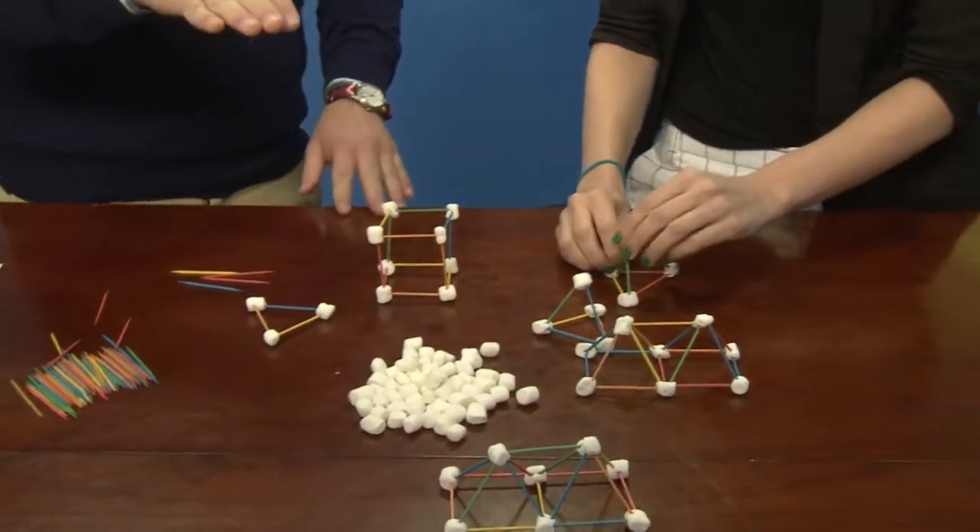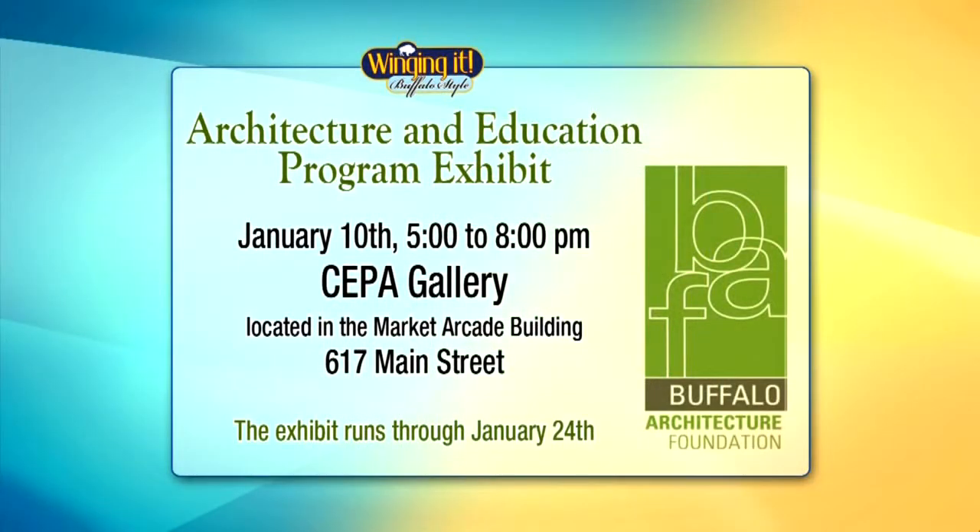Let's talk about the exhibit, because you're going to be showcasing not only some of the students' designs and artwork but also models. So what's happening at the SEPA gallery? At the SEPA gallery we have 500 pieces of work across four floors. Basically every student that participated in the program has their work in the gallery. We're working hard through the weather to set it up. Friday is a very well-attended event — the opening — and it's very inspiring to see the creativity and passion the kids have shown through learning about architecture.